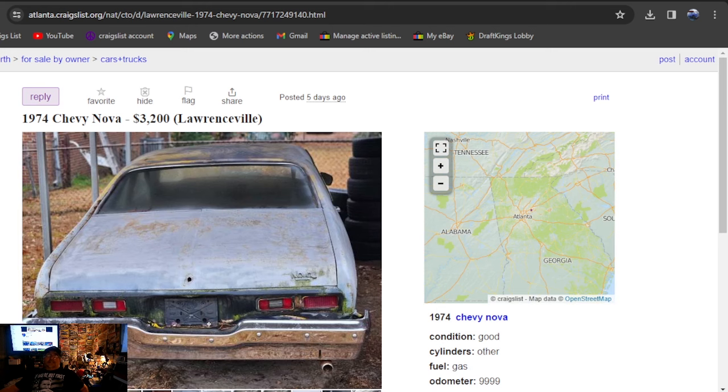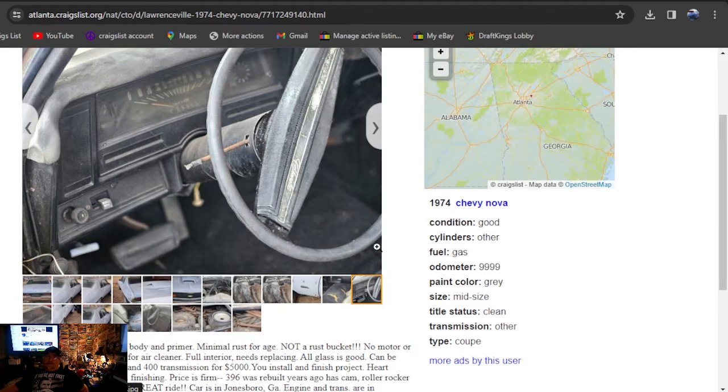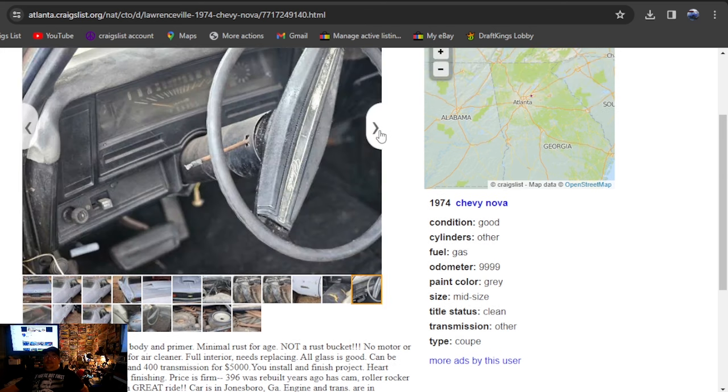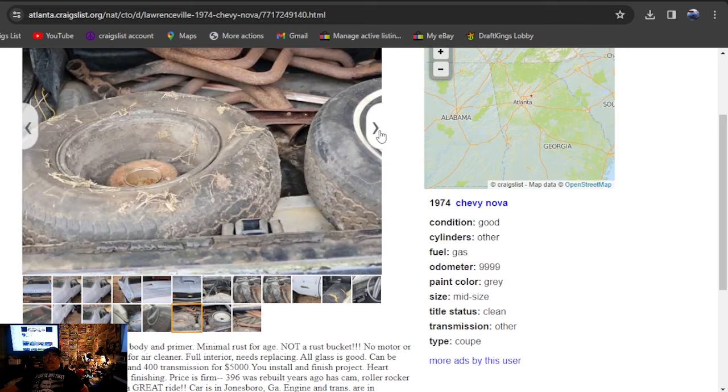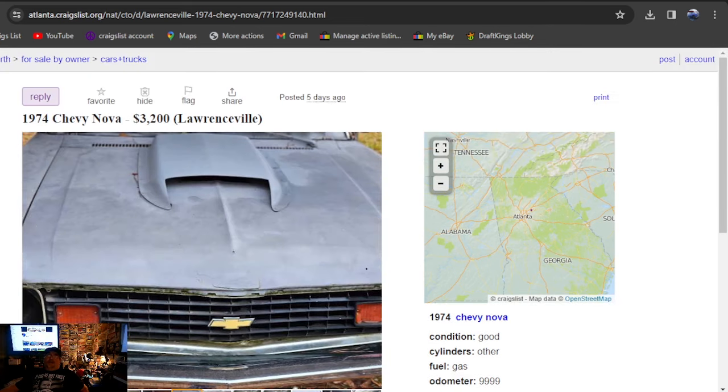Still on Craigslist — 1974 Chevy Nova, $3,200, five days ago. It's not a hatchback but it is a two-door. Straight body, in-prime, minimal rust. It says clean title. Then it mentions about a $396-$400 transmission for $5,000, price is firm. The engine isn't where the car is — they're not in the same spot. Then it goes on to say it's in Georgia and has no title, comes with a bill of sale. It's got a Corvette hood scoop on it.